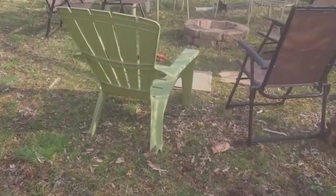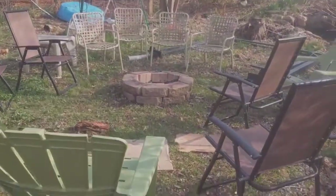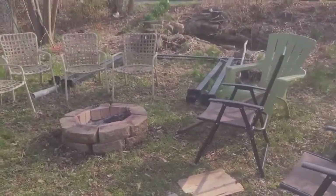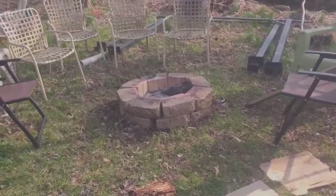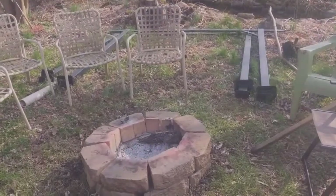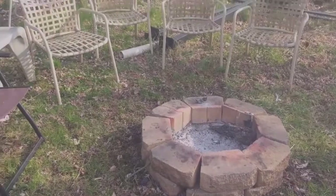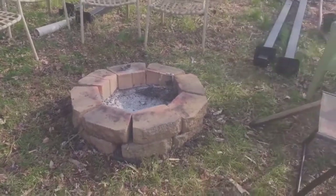I have a teenage son who's recently taken to enjoying the warm spring weather. He built this little fire pit for his friends.